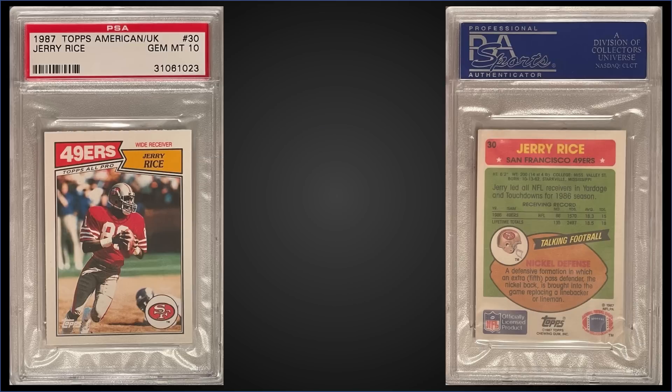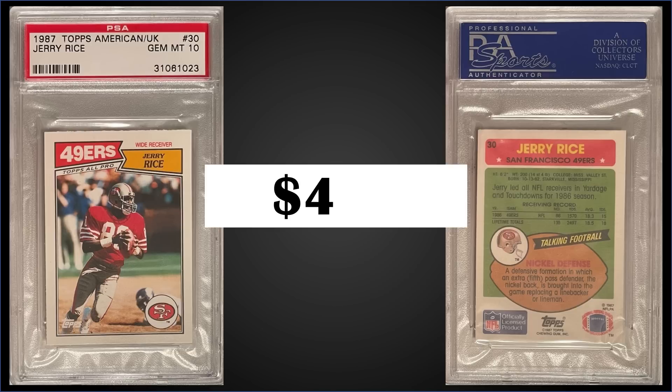Topping the list this week in the number one spot, from 1987 Topps American/UK Mini, we have a Jerry Rice graded Gem Mint PSA 10 — a fixed price sale for $455. In a Gem Mint slab it's a pop of only 16. This was an 88-card set issued in the UK, and those sets have recently sold for around $55 to $75. Lots of Hall of Famers and stars in there with super low pops. I've added that to the eBay search results in the description box below.